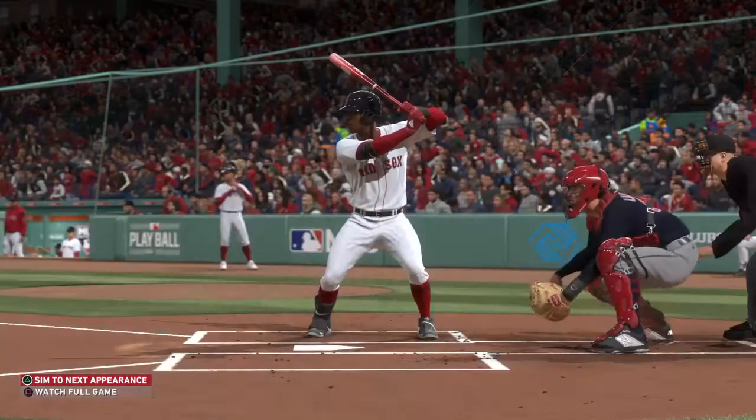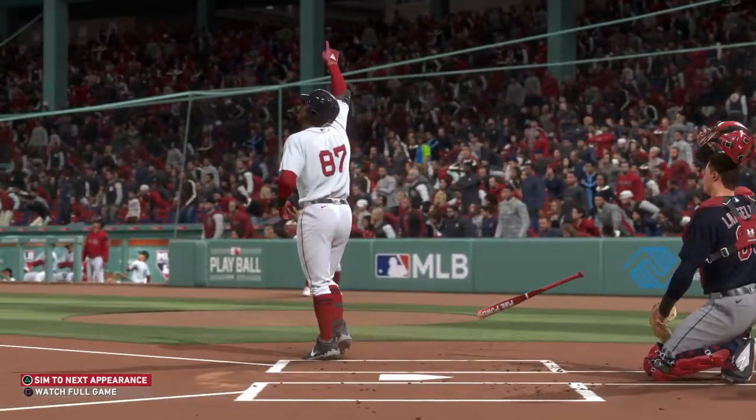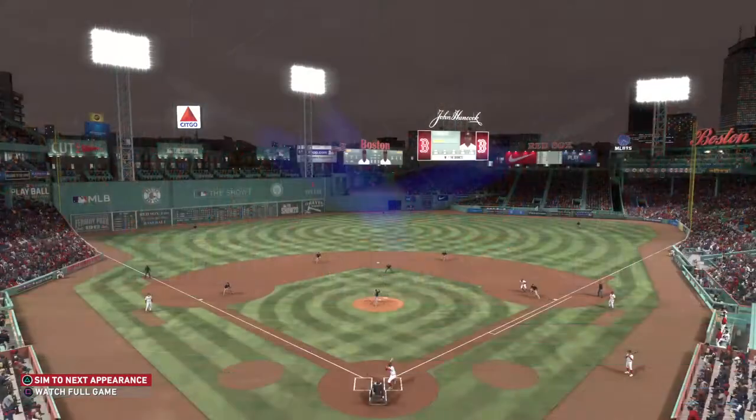I know he's 20-20, but you can't throw that pitch to that guy. Don't forget, he homered yesterday, so you know he's locked in and ready to roll up there. We'll see if he learns from that mistake.